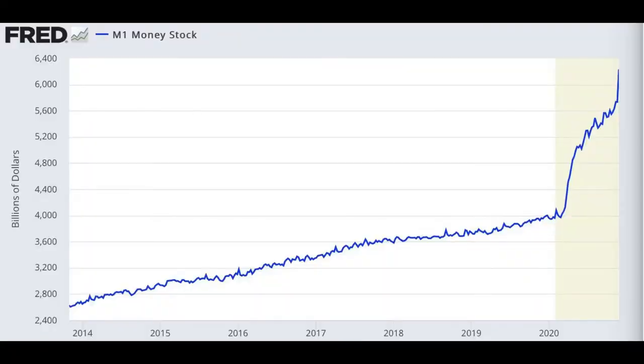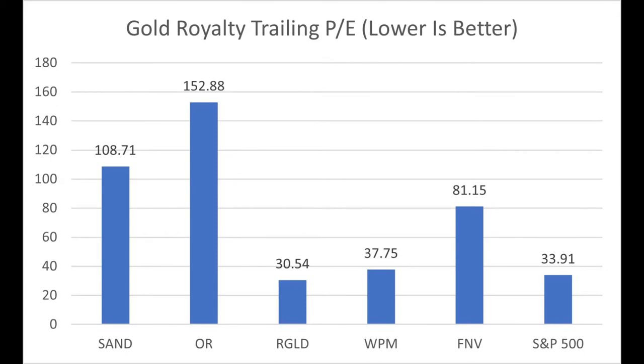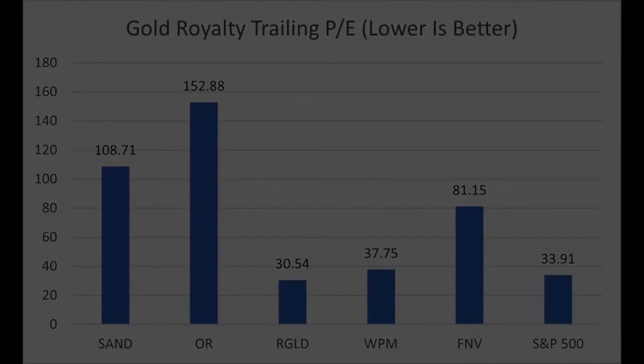The main growth prospect for all of these is that the gold price is likely going to rise, due to government debt, inflation, and all these kinds of things. In my Sandstorm analysis I went over some of the P/E ratios and a few other comparisons including EV to EBITDA, which I quickly want to recap here.